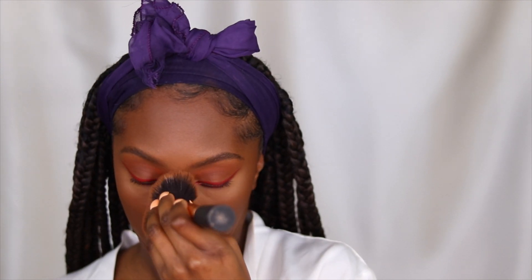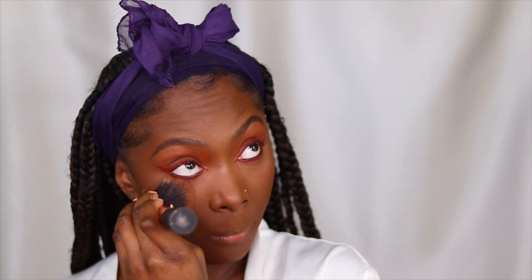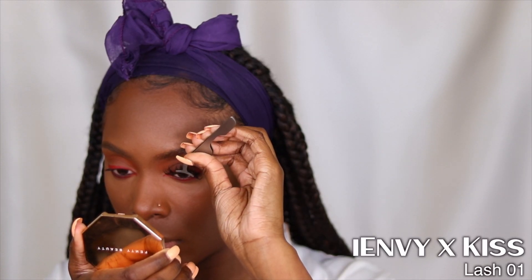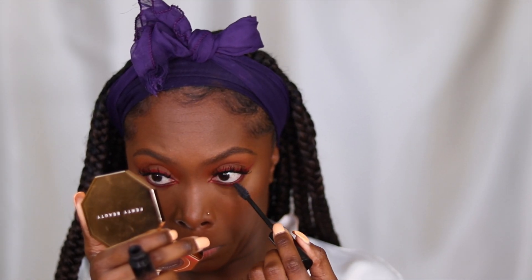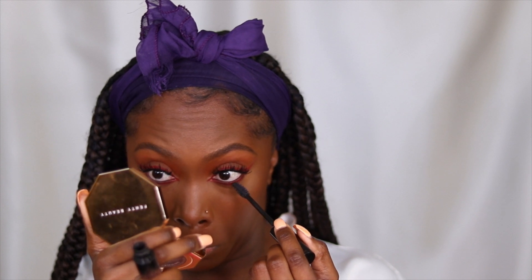To blend everything together on my face I'm using my Black Opal Oil Absorbing Press Powder in the shade Smoke and Topaz — a really good powder aside from the Sephora Micro Smooth and my MAC Mineralize Skin Finish Natural. For lashes, I am a total i•ENVY by KISS fan account — these lashes are so comfortable, pretty, and natural looking. My clients love them too, so if you haven't tried them yet, link is in the description.